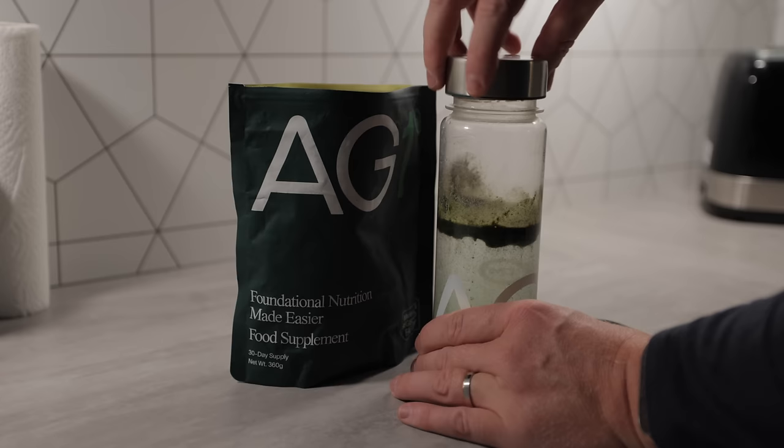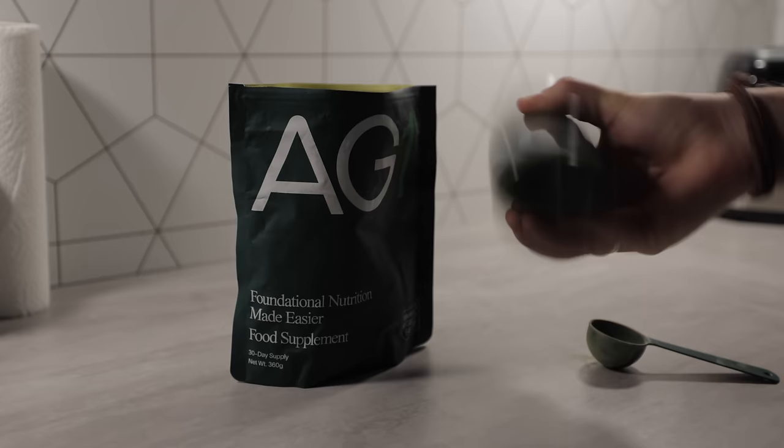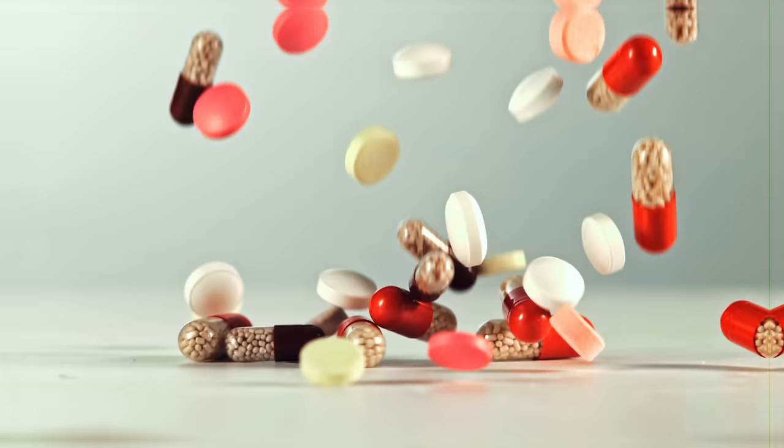AG1 is a nutritional supplement containing over 70 high quality ingredients. Rather than taking a multitude of vitamin and mineral pills like I used to do, I just take AG1 every day. It's helped with my energy levels and focus - it contains a lot of B vitamins which are really good for that. My immune system has been massively supported and it's helped with stress levels and mental clarity with the powerful antioxidants inside it. Go to drinkag1.com/artisanelectrics to get a free one year supply of vitamin D3 and K2 and five free travel packs with your first order.